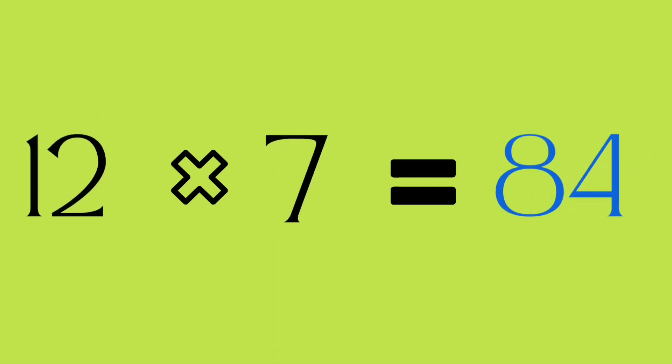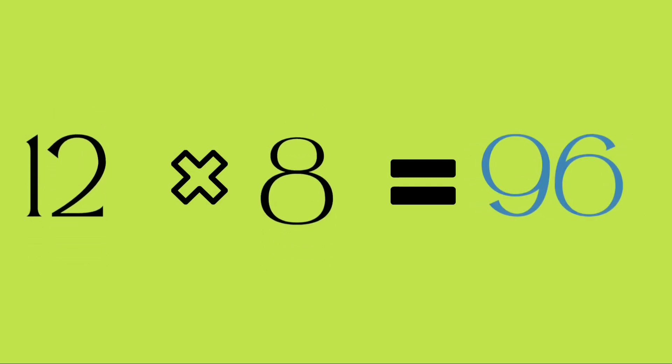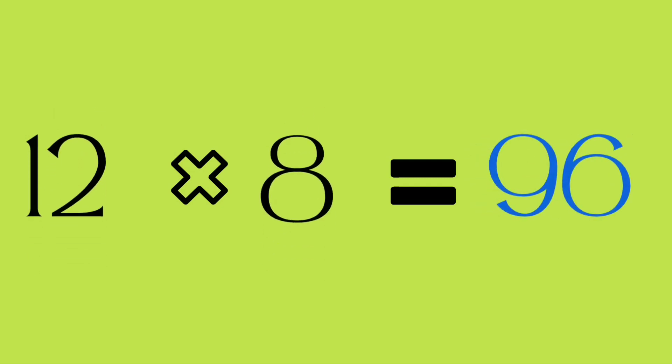Twelve sevens are eighty-four. Twelve eights are ninety-six.